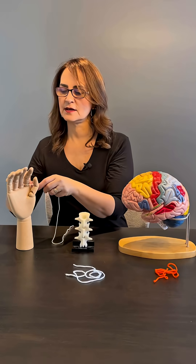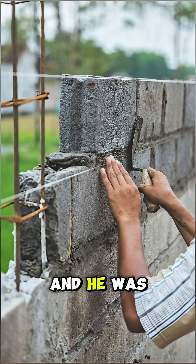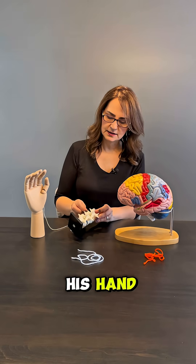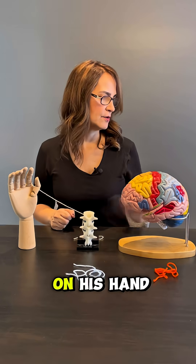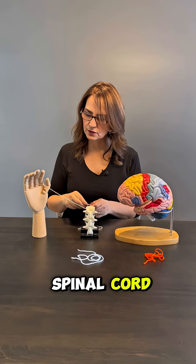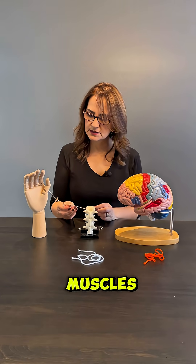Let's imagine this is Simon's hand. Simon is a bricklayer and he was working one day when a heavy brick fell on his hand. The moment the brick fell, some electrical impulses went from his hand to the spinal cord — one from the bone, one from the tendons, one from the muscles.